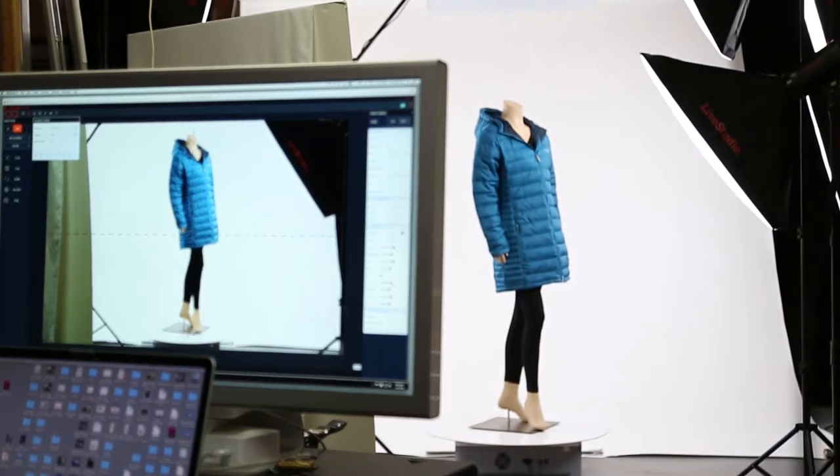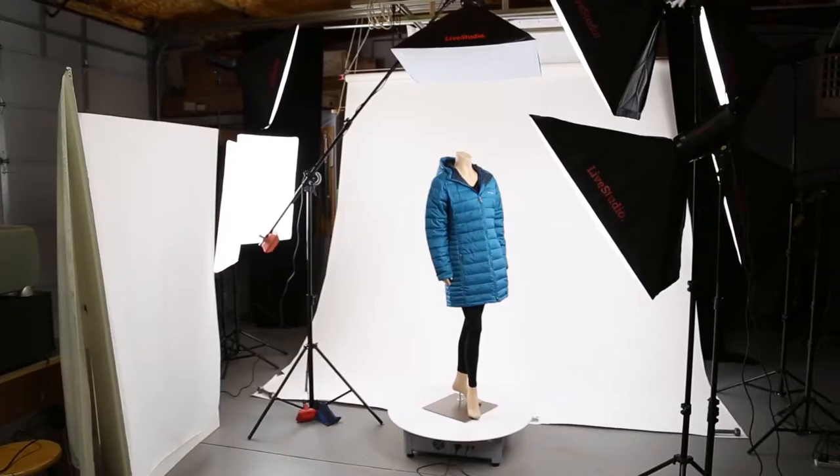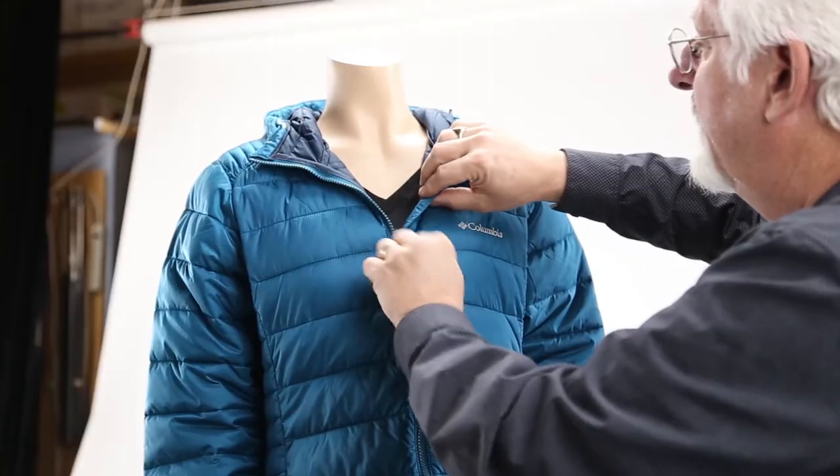The Ortery system was my first introduction to a productive automated 360 spin system. With the Live Studio now, they have given me the ability to shoot in a conventional studio setting with stands and soft boxes and any lights that I can put wherever I need to have them.